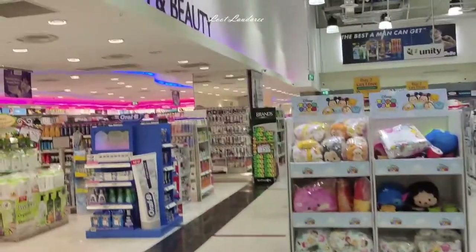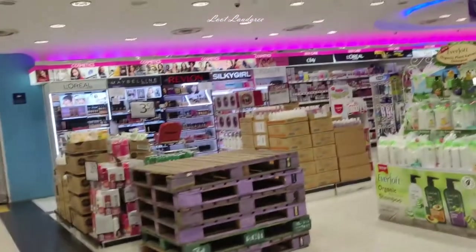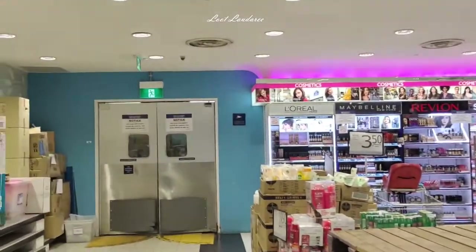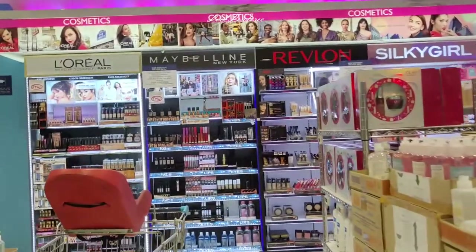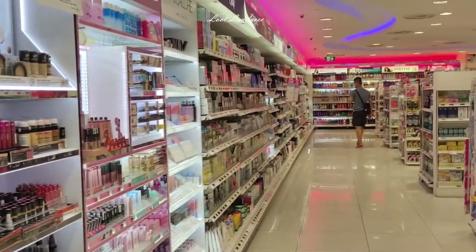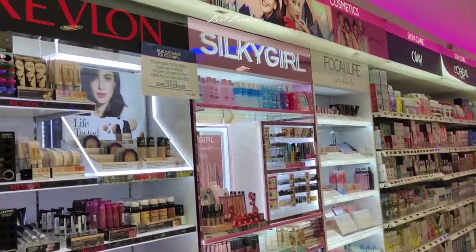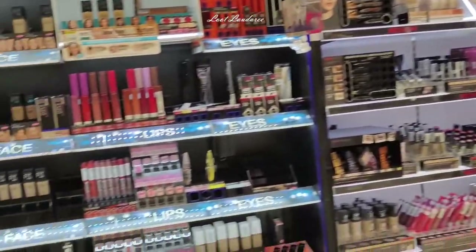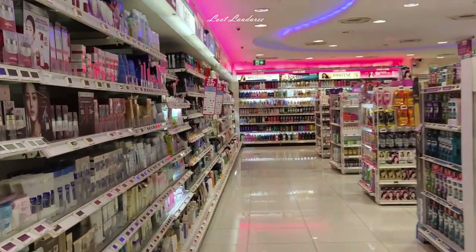You come up and see electronics, and on your left, you're attracted to the health and beauty area because of the colorful lighting and lots of items. All kinds of drugstore cosmetics — shampoo, skincare. L'Oréal, Maybelline, Revlon, whatever drugstore brands — they have it all here in full range. Drugstore skincare like Garnier, Silky Girl, so many choices. This section looks bigger than most Watsons outlets.